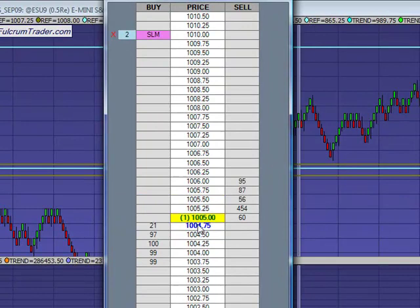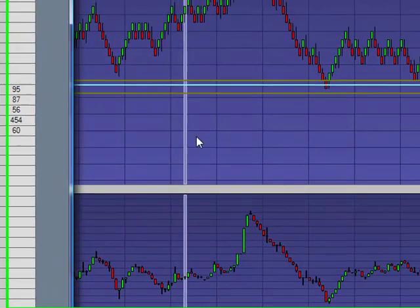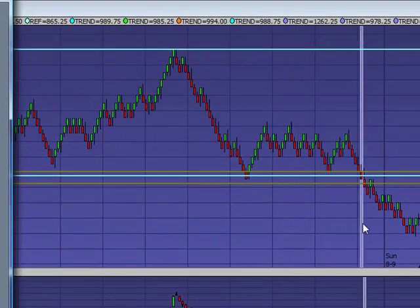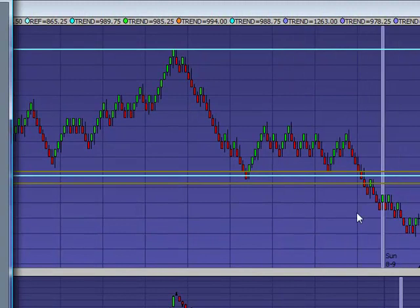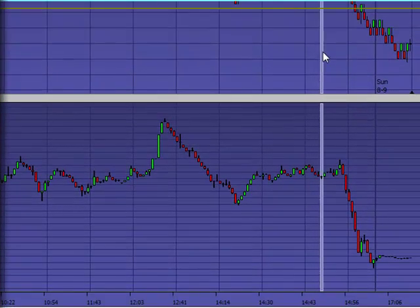We just hit our 10-point target — thinning out the position a little bit going into the after-hours session. You never know what can happen, and then going into the cash session tomorrow. Some slight weakness so far; I'll be tracking this most of the night and see what we get. Talk to you tomorrow.